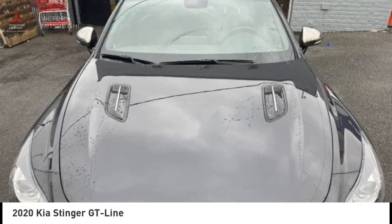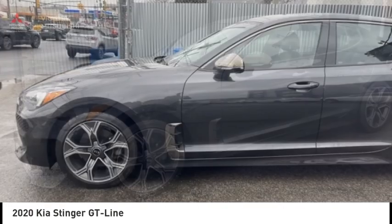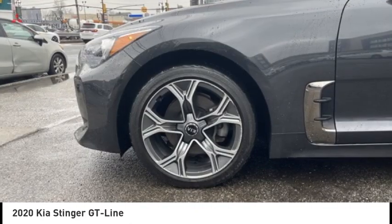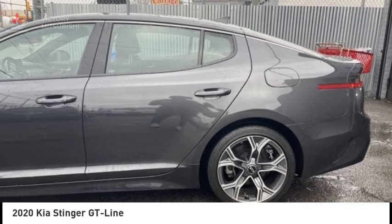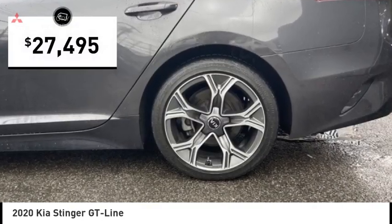Looking for the right vehicle? Check out the 2020 Stinger. The Kia Stinger has a design that is sure to leave an impression. It offers the perfect combination of a sporty look coupled with a wide variety of luxurious features and is priced below $30,000.